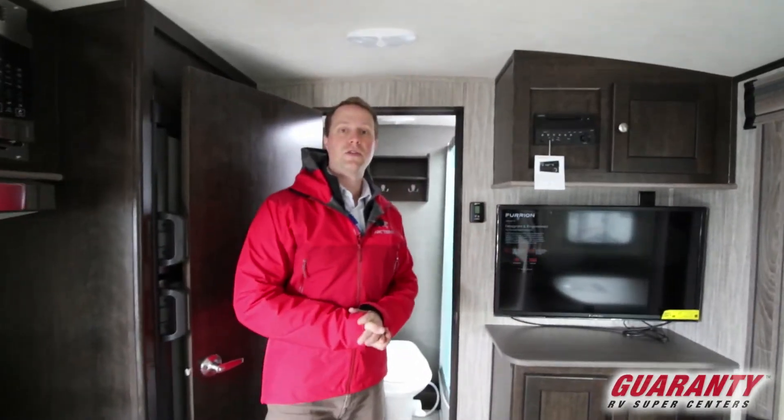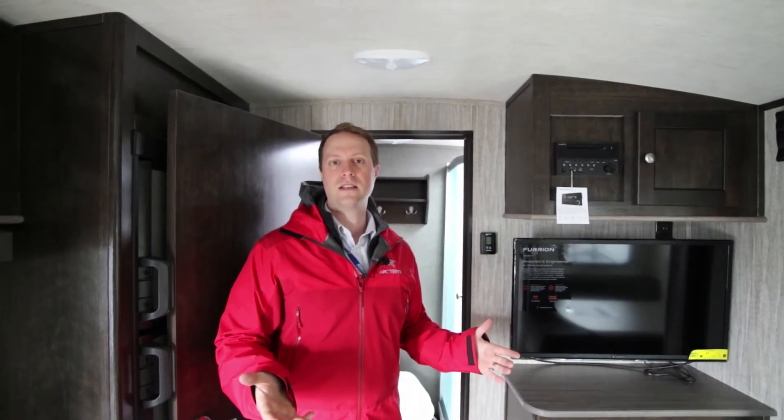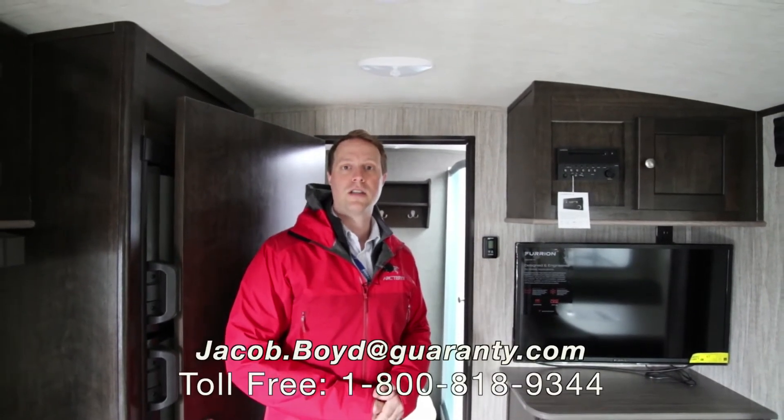If you have any more questions about this unit, feel free to give me a call at 773-655-7190, or stop on by our lot in Junction City and say hello.